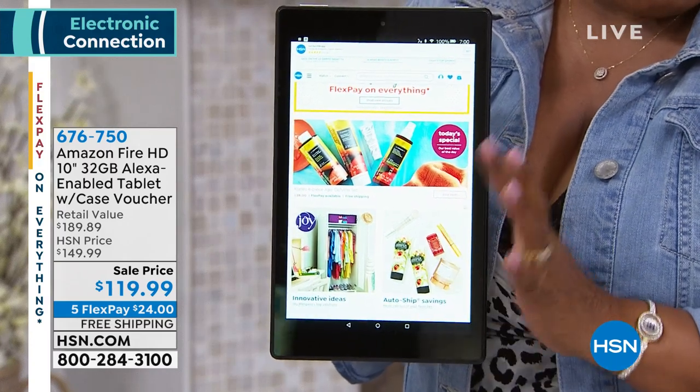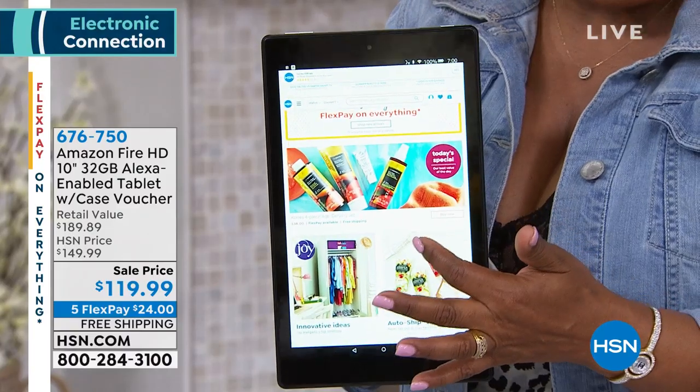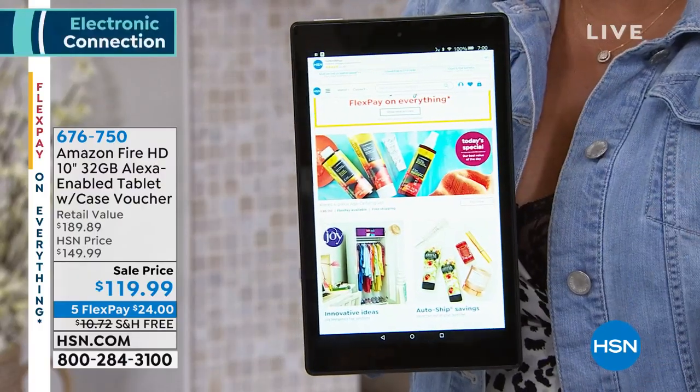You can do your calling and messaging via Alexa with this tablet. It has a 10-hour battery life, weighs just a little over a pound, front and rear-facing cameras, and is the most durable tablet that we offer at HSN.